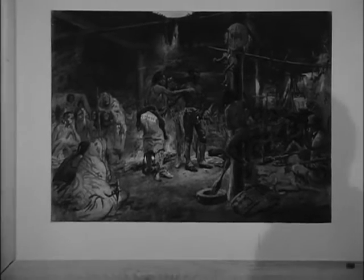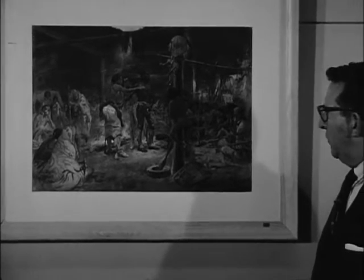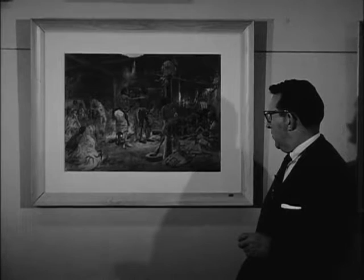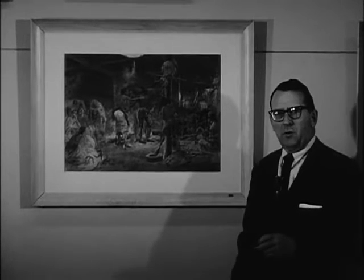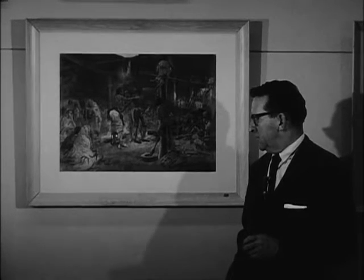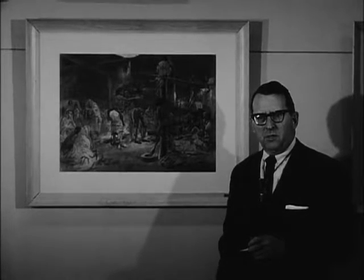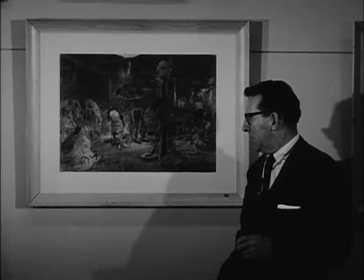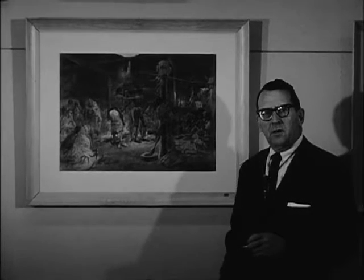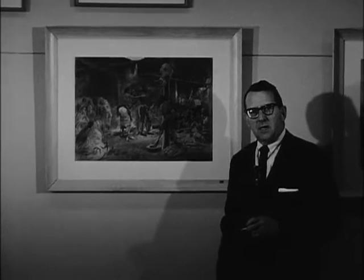I think it was typical of Charlie Russell, perceptive as he was, to realize that this painting throughout the years and the centuries would hold even greater interest and value. And therefore, also typical of his generosity and his great devotion and loyalty to the state of Montana, he painted this in 1908 and presented it to the Historical Society of Montana.